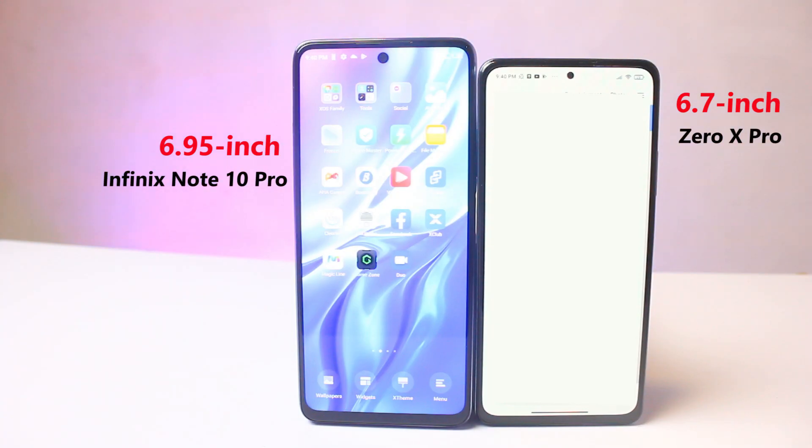Comparing the Infinix Zero X Pro to the Infinix Note 10 Pro, the Note 10 Pro screen is way bigger — 6.95 inches, almost the size of a tablet. But in the case of the Infinix Zero X Pro, what you get is a compact 6.7-inch display, and trust me, you are going to love it.